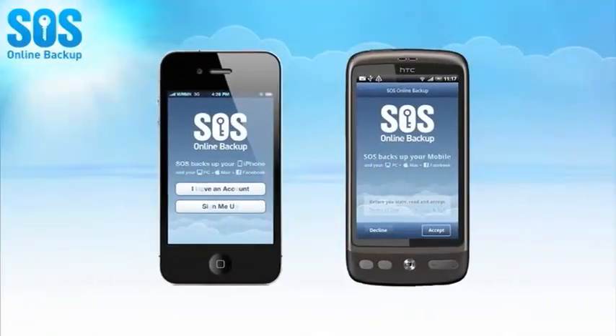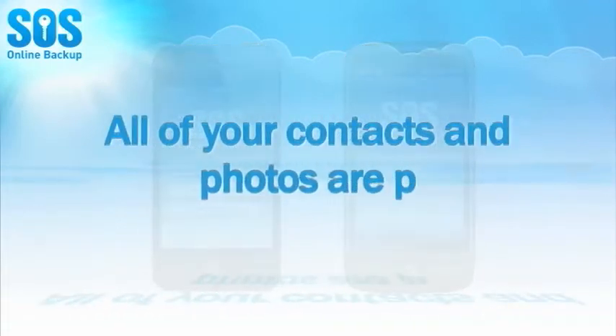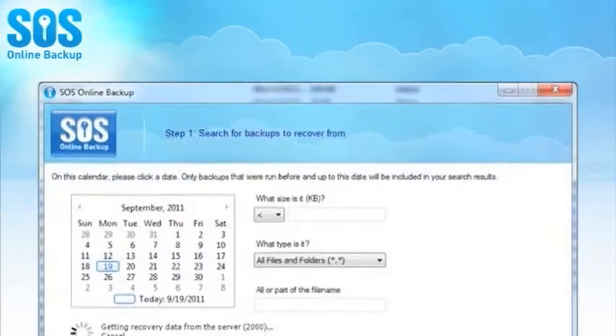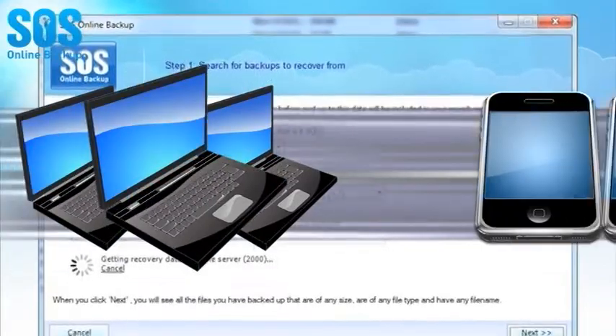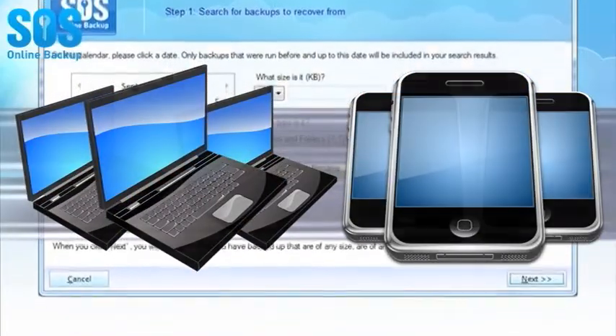With the SOS mobile apps for iPhone devices, all of your contacts and photos are protected continuously. Have a busy schedule? With SOS Online Backup, you have the flexibility to schedule a backup of all your computers and mobile devices and to automatically backup files as soon as a change is detected.